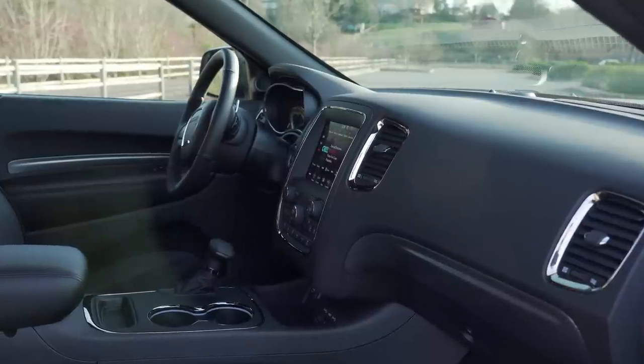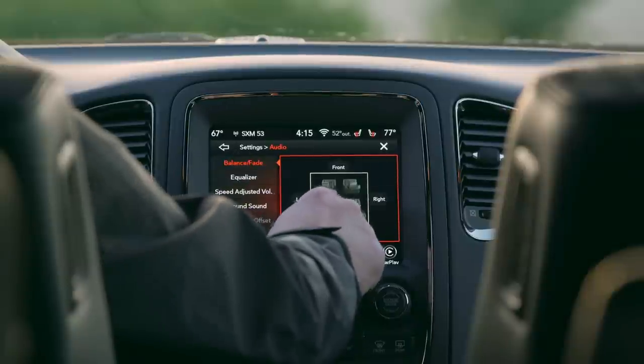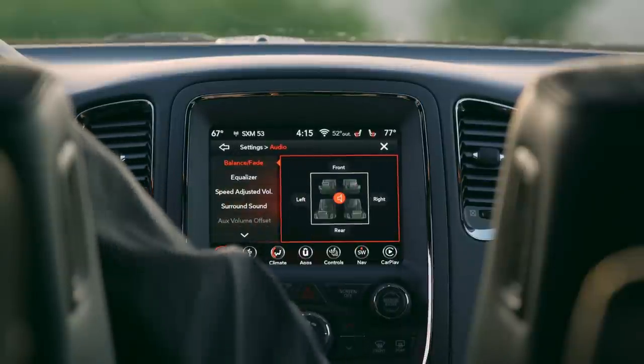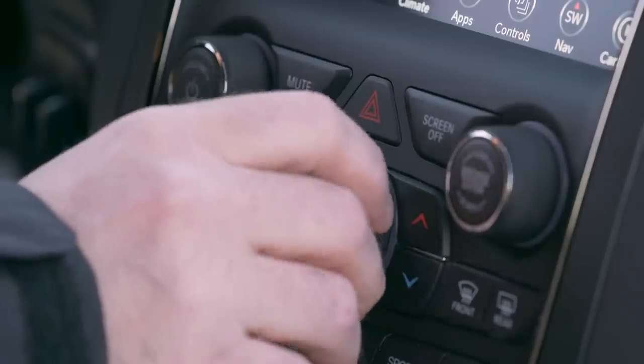The center of the dash is dominated by an 8.4-inch touchscreen display, part of the $2,500 premium group bundle. This also adds a power sunroof, upgraded speakers, and a subwoofer — and that subwoofer has way too much sub thump.